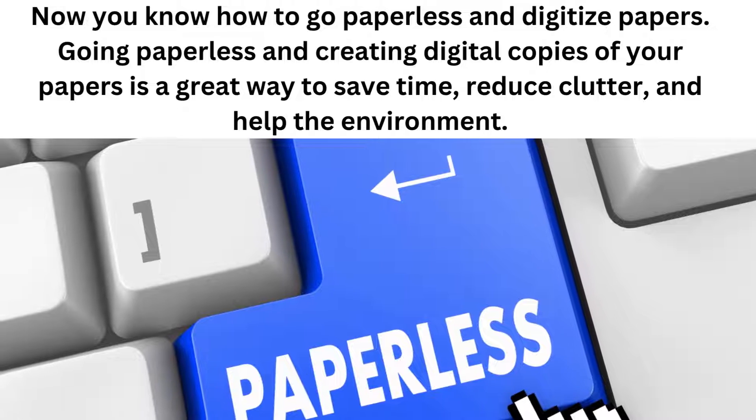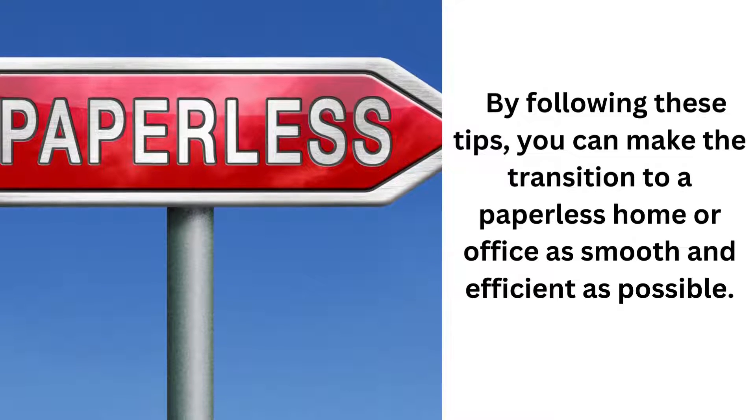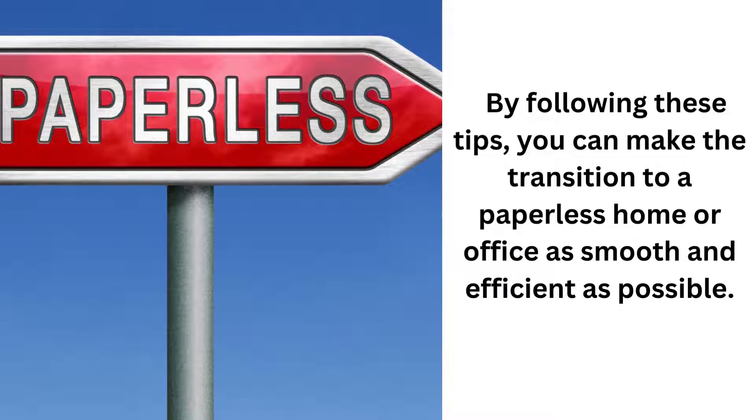Now you know how to go paperless and digitize papers. Going paperless and creating digital copies of your papers is a great way to save time, reduce clutter, and help the environment. By following these tips, you can make the transition to a paperless home or office as smooth and efficient as possible.